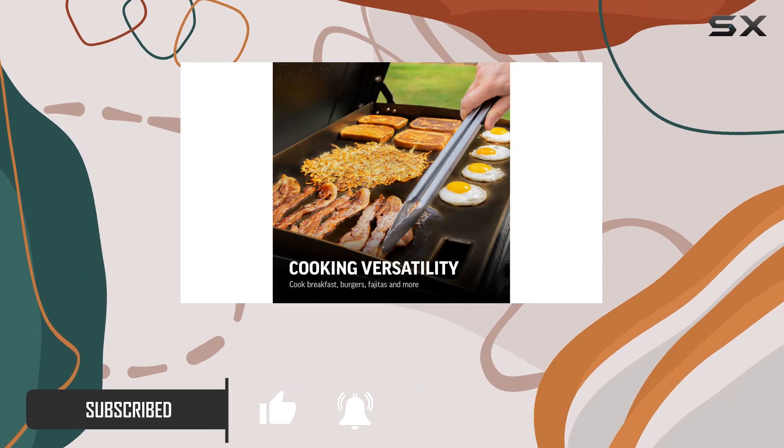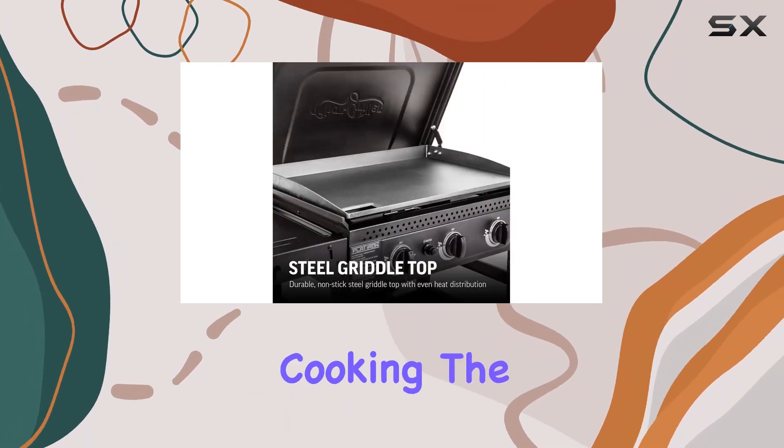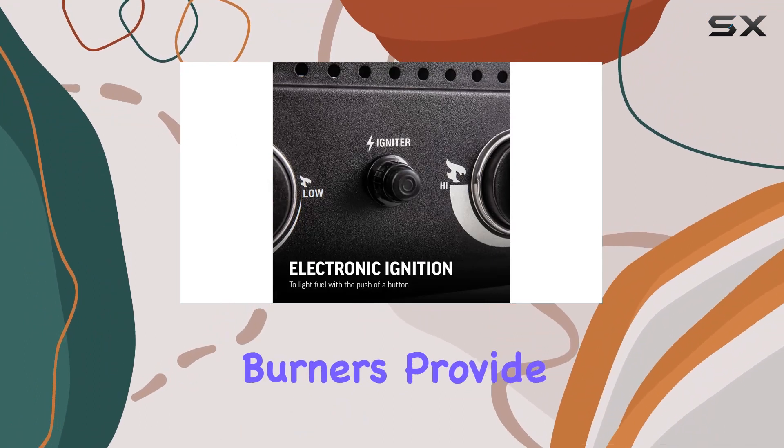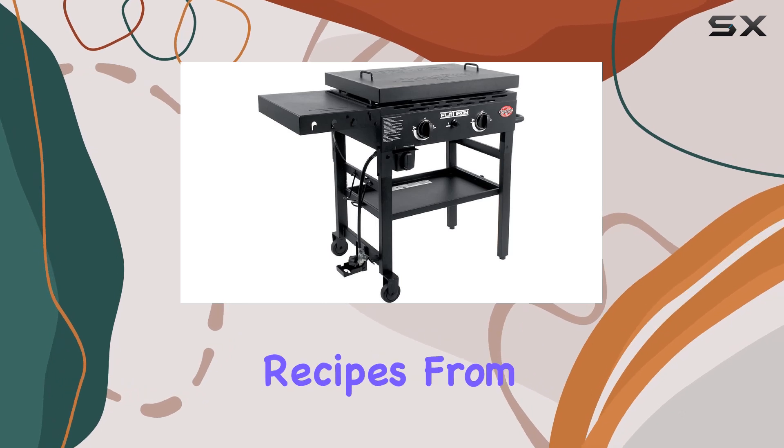The two burners deliver a whopping 36,000 BTUs, ensuring fast and efficient cooking. The stainless steel burners provide consistent heat across the entire griddle surface, giving you the control needed for various recipes.